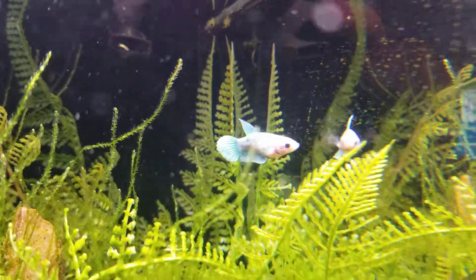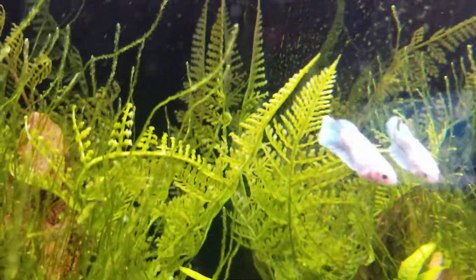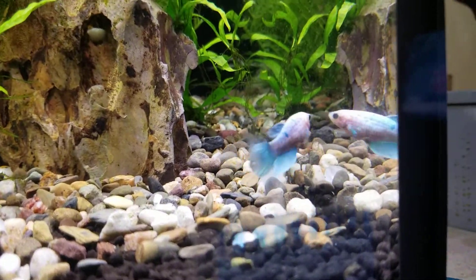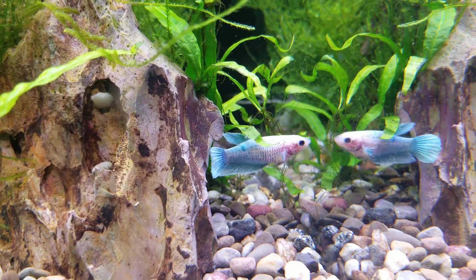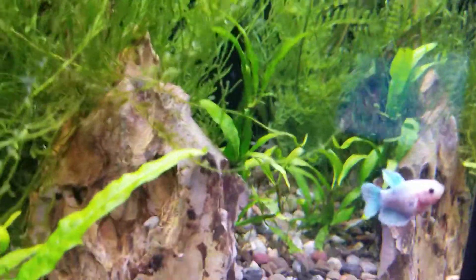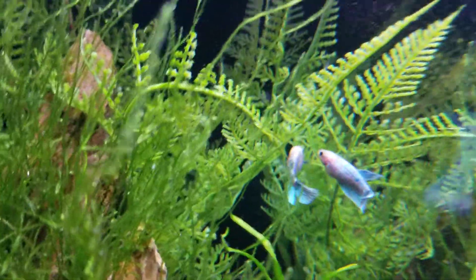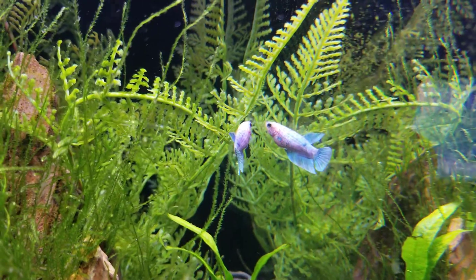I haven't owned a betta in a long time — this is the first female that I have. As you can see, she's a beautiful light blue betta. I love her coloration. She's just a veil tail betta, and as you can see she's just beautiful. She's a very common type of betta.